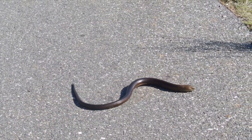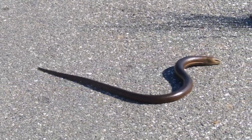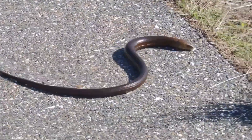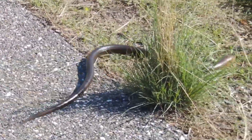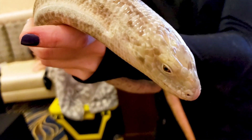The Sheltopuzik can reach a length of 135 cm, or 4.43 feet, making it one of Europe's largest reptiles. It is tan-colored, with this color getting lighter towards the ventral surface and the head, with a ring-like segmented appearance that makes it look like a large earthworm, with a distinctive fold of skin down each side called a lateral groove.